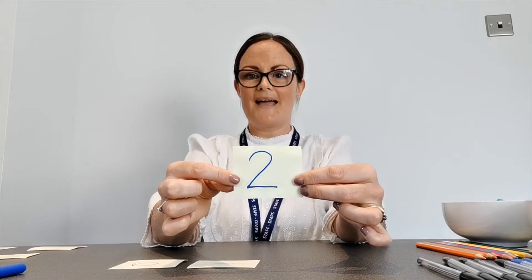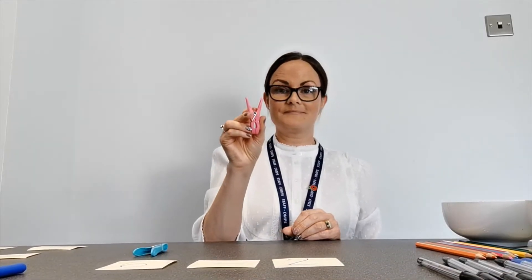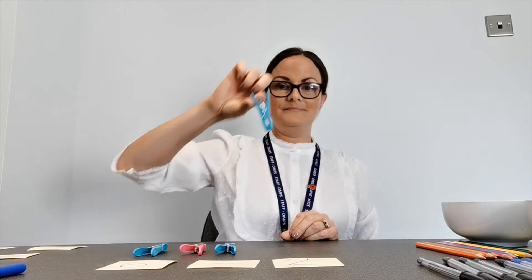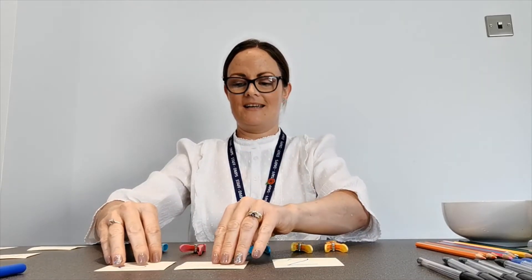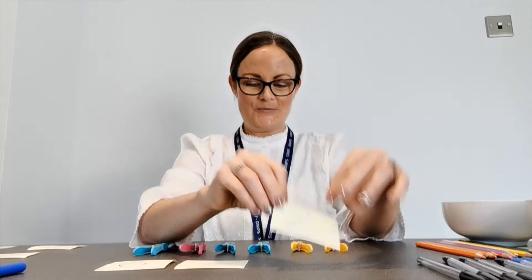Let's try another one. This time we're going to try six pegs take away two pegs. So six take away two. First we have to count out six pegs. Now you're going to count this time — I'm going to keep quiet. Are you ready? That's six. Well done. So now we have to do six take away — do you remember how many? Two. Well done. So I have to take two pegs away from these six pegs to find out the total.